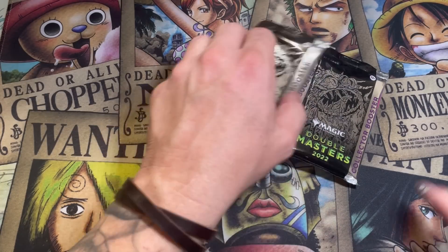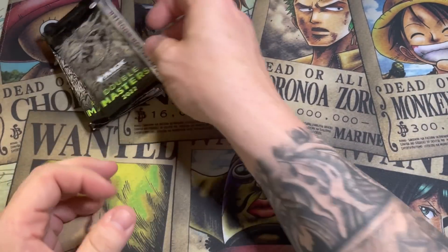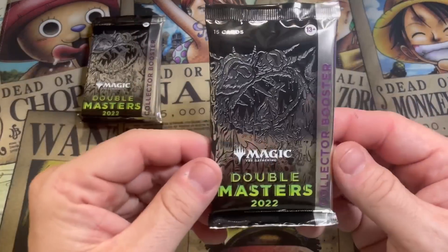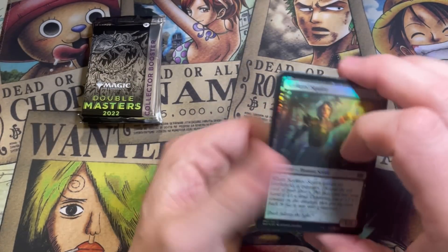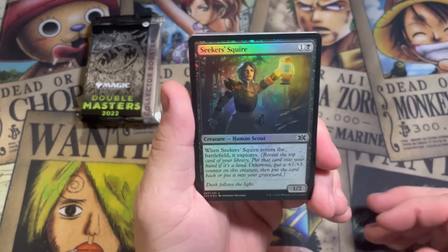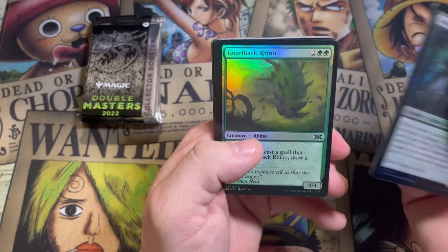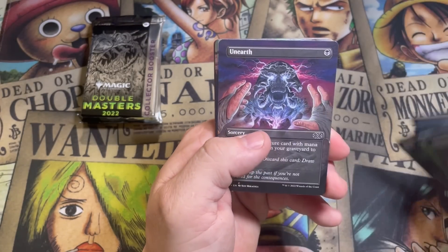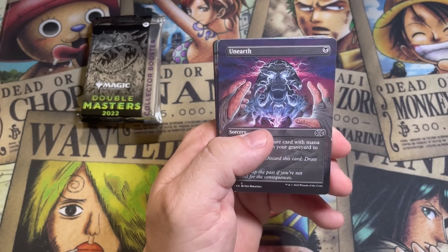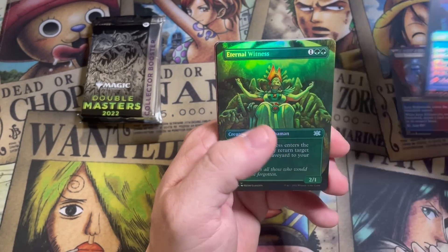I actually sent a help ticket to Wizards about it because it seems to be a pretty common thing I've been seeing going around. Four booster packs here for Michael, and at the price point of these, an error like that is pretty unacceptable. Wizards is pretty good about making things right, so hopefully they will. Let's get started — pack number one for Michael. Going to get through the commons and uncommons and get to the borderless stuff.